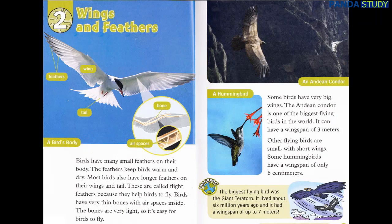Chapter 2: Wings and Feathers. Birds have many small feathers on their body. The feathers keep birds warm and dry. Most birds also have longer feathers on their wings and tail. These are called flight feathers because they help birds to fly. Birds have very thin bones with air spaces inside. The bones are very light, so it's easy for birds to fly.